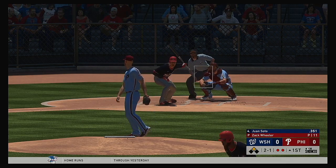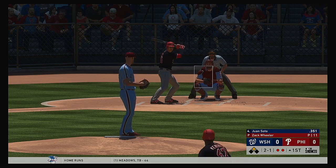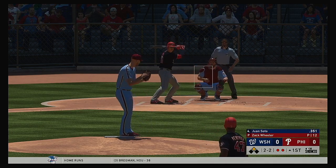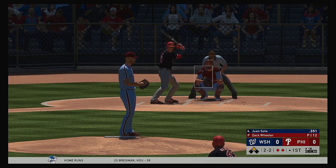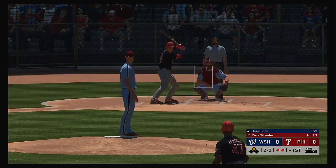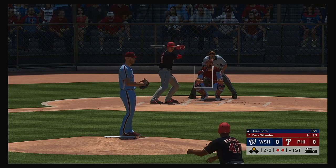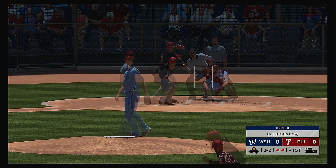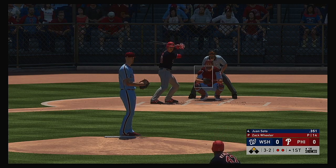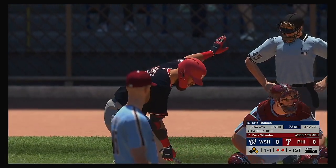Into the box now, Juan Soto. The ball runs away for ball two, two and one. Fouled off. Kendrick at second with two down. He stays alive, still two and two. Fastball is outside and it's full now, three and two. Eric Thames would be next. That misses — ball four. So it's first and second now with two out.